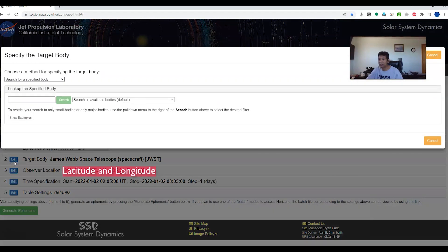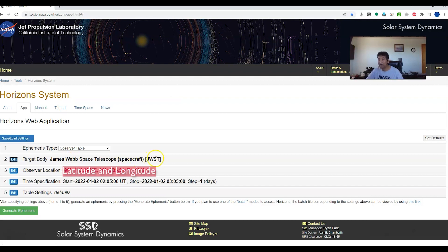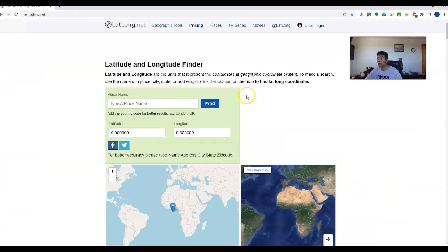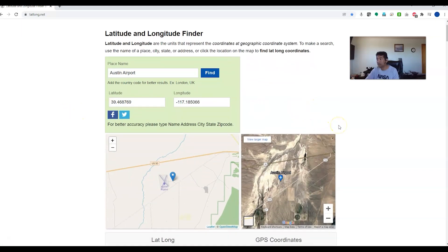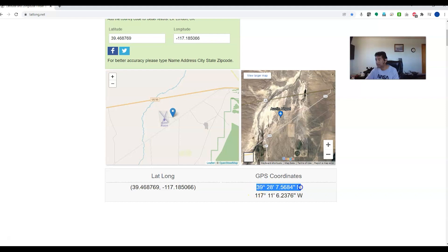If you go to the first field, it says search for a specific body — here you enter JWST and search for it, and James Webb Telescope automatically comes up. The next one is the observer location. I go to the website latlong.net — if you enter your address, let's say Austin Airport, it gives you your GPS coordinates, your latitude and longitude.